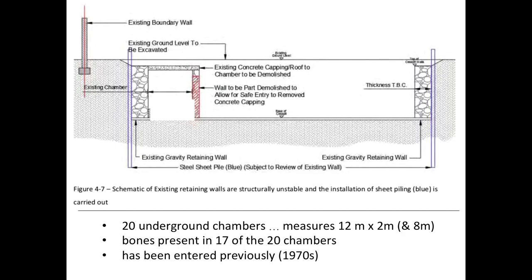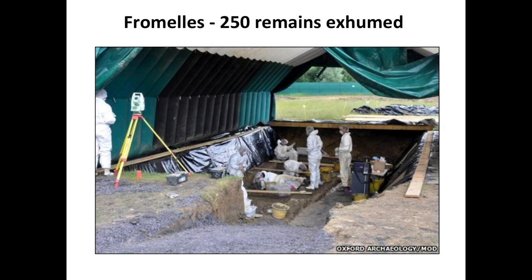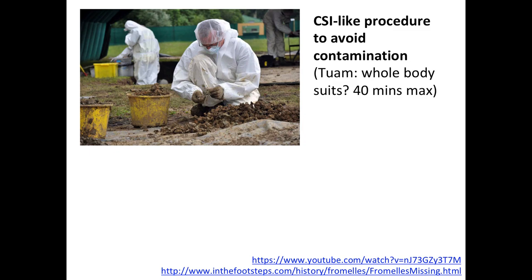At Frommel they exhumed 250 sets of remains in crime scene investigation type suits, cataloguing every single thing. At Tuam they might have to use whole body suits - like a deep sea diver with tubes - meaning workers can only stay in those suits for 40 minutes at a time before taking a break. It's an extra level of complexity that can be overcome with modern technology.